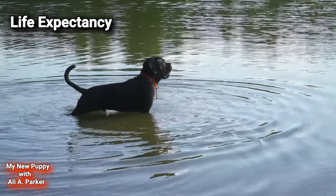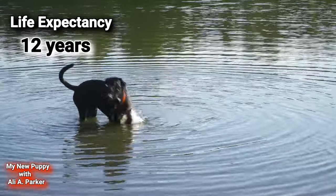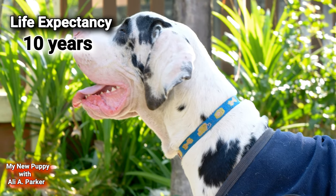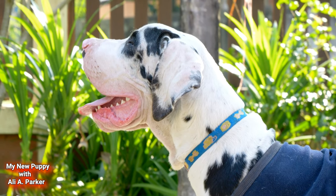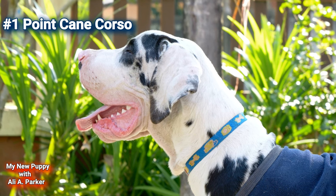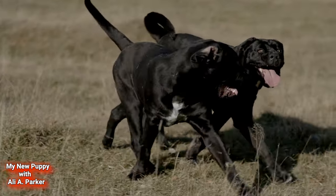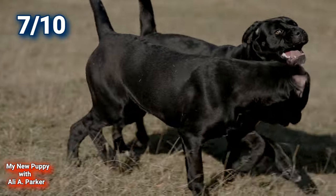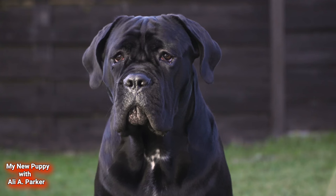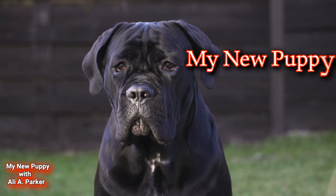Life Expectancy. The Cane Corso lives about 12 years, while the Great Dane only lives around 10 years — point for the Cane Corso. Now let's tally up the points: the Cane Corso comes in with 7 out of 10 points, the Great Dane with 5 out of 10 — the Cane Corso wins! Do you agree? Tell me in the comments.